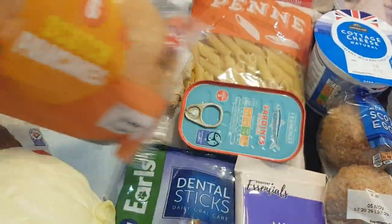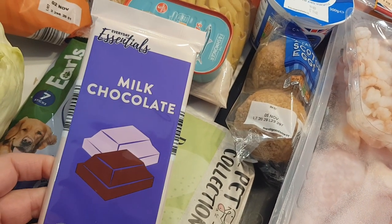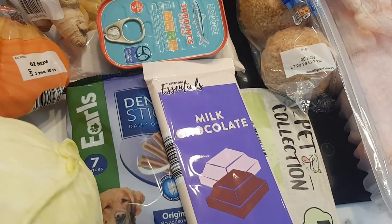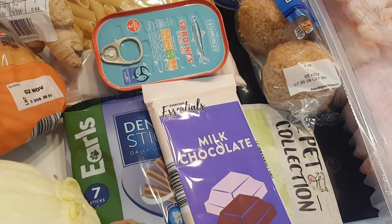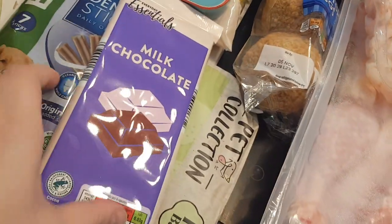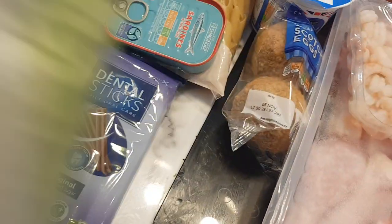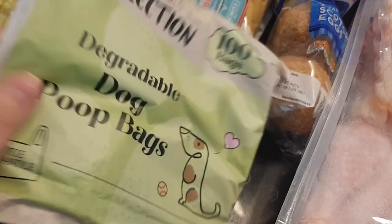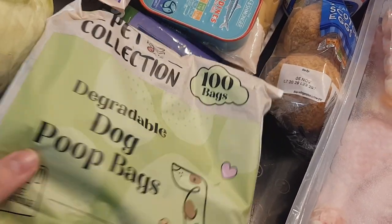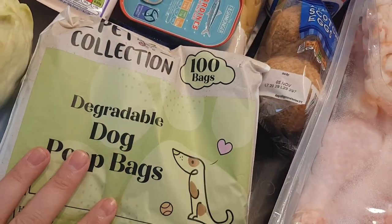49p for these scotch pancakes. I got some chocolate — this is to make the kids some Halloween Rice Krispie buns. I think the price had gone up a bit, it was about 43p. Romy's Dentastix, 65p. I usually get his doggy bags in Home Bargains because they're 59p but they didn't have any in at all, so I got them in Aldi for about 99p and you get 100 in there.